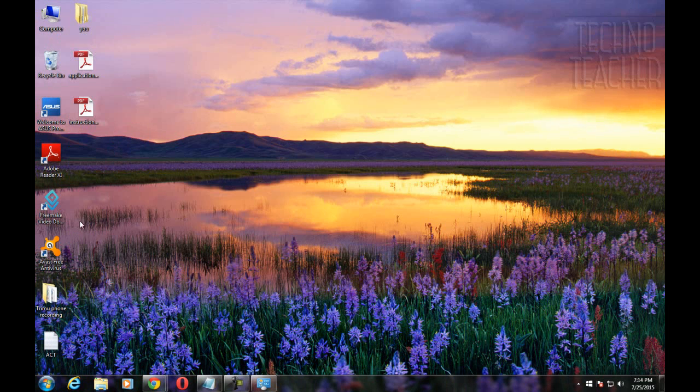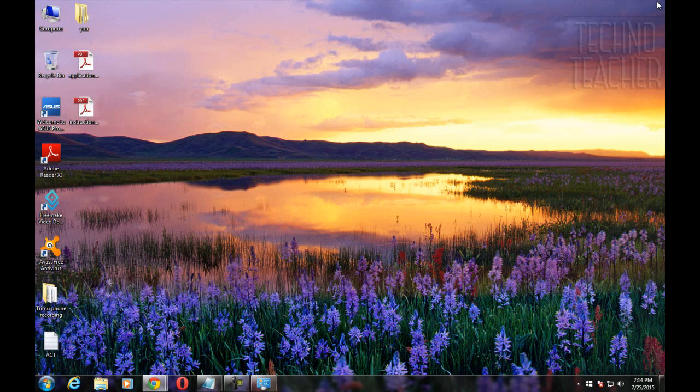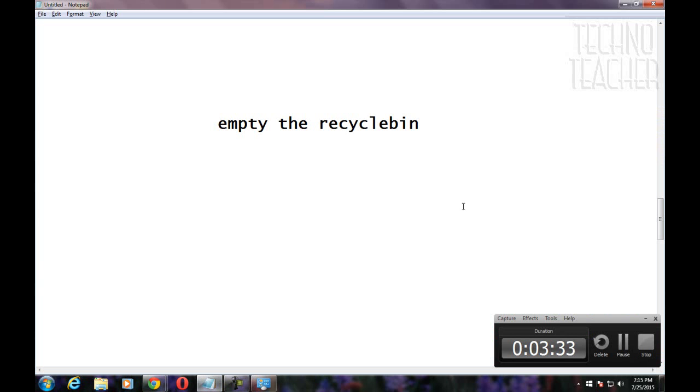Empty the recycle bin. Always keep your recycle bin empty. You don't need to do this every time you delete something, but make sure you do it at least once a week, so that the space on your hard drive will be free of unwanted files. It also improves the performance of your hard drive.